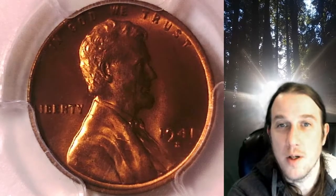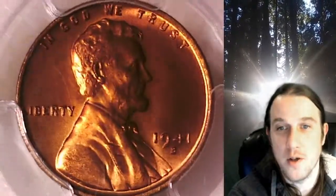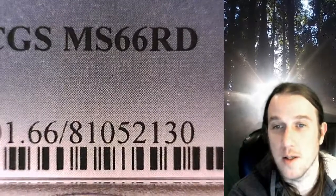Welcome to Time Traveler's Coin Exchange. The next coin we're going to take a look at is a 1941S Lincoln Wheat Cent. This is a business strike coin from the San Francisco Mint. It has been graded by PCGS and they graded it Mint State 66 Red.